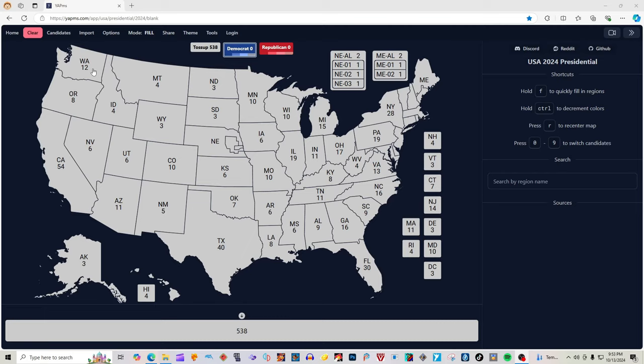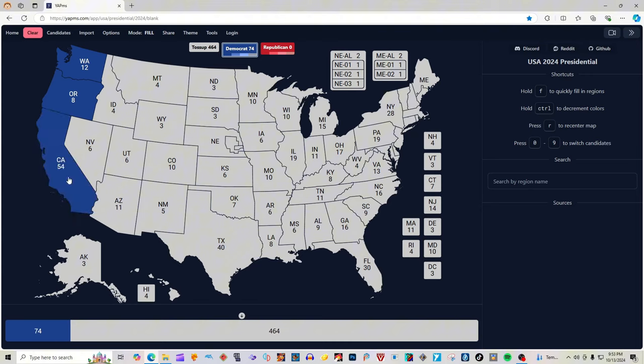Washington state with 12 electoral votes is blue for Kamala Harris. Oregon with eight electoral votes is blue for Kamala Harris. California with 54 electoral votes is blue for Kamala Harris. Hawaii with four electoral votes is blue for Kamala Harris.